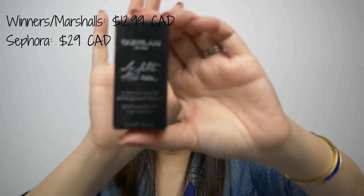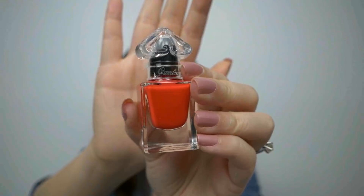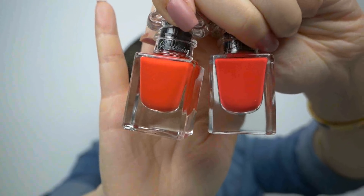Oh my god you guys, I lunged at these nail polishes when I saw them because they were so cheap — only $12.99. These ones are nail polishes from Guerlain, which is a pretty pricey brand, and I can't believe they're only $12.99. This one here is Fire Bow and the bottle is so cute. And then I also got Red Heels. I know they look so similar — I think side by side you may or may not be able to tell the difference. They look so close.